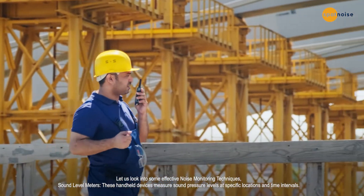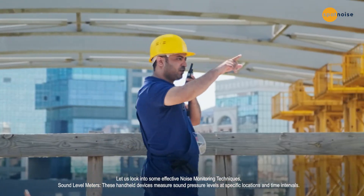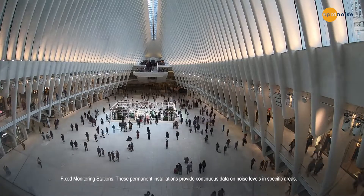One effective noise monitoring technique is sound level meters. These handheld devices measure sound pressure levels at specific locations and time intervals. While providing localized data, they are limited in their ability to capture the overall sound scale.